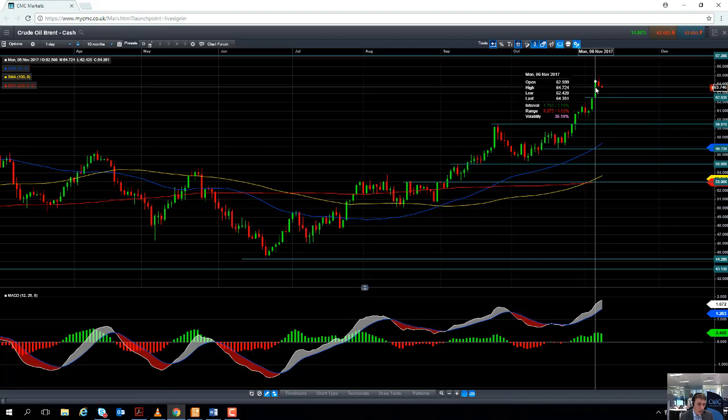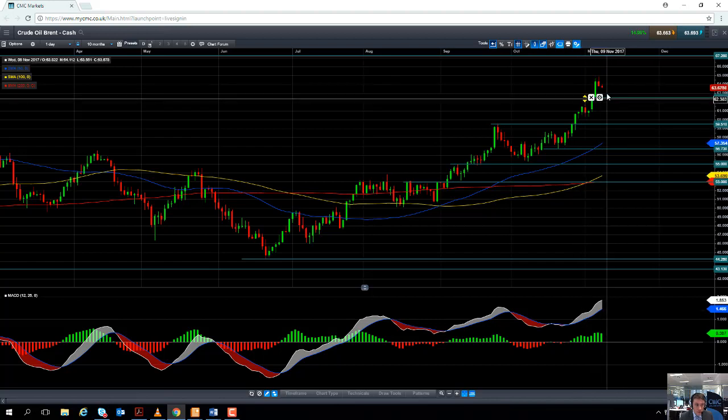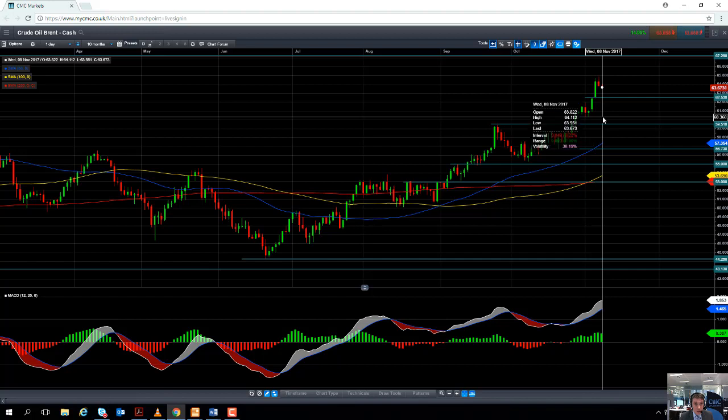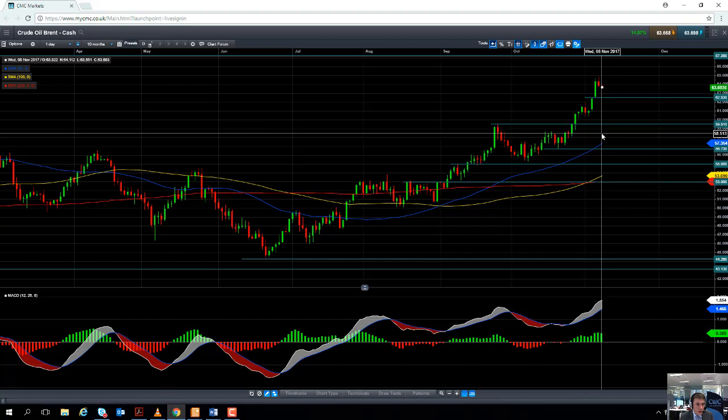Buying the dips has been quite a popular strategy with traders over the last number of months. So if you do see a pullback from these levels in the oil market, we could potentially find support in around $62.53, or even down as low as the psychologically important $60 per barrel, or potentially even down as low as the September high which comes into play at $59.51.